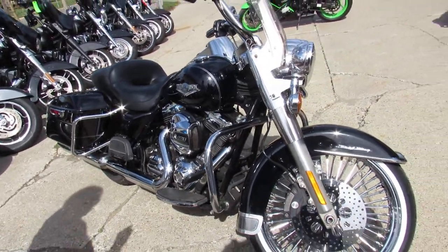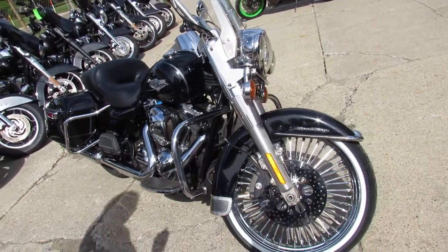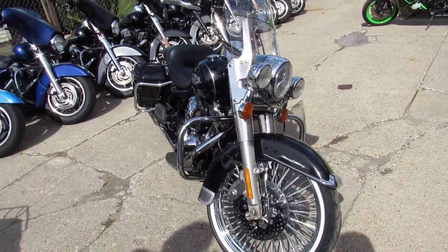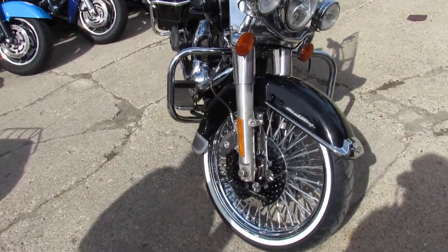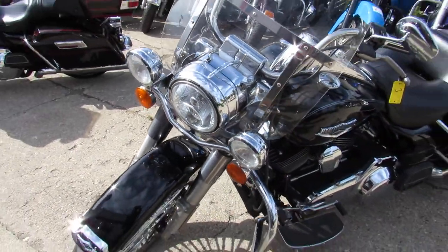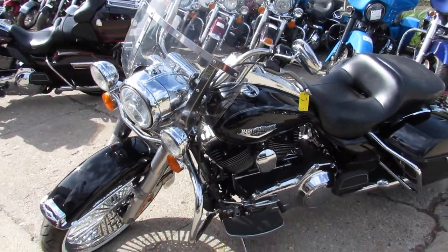Hi, this is Gordy at Approval Powersports. Check out my used 2014 Road King for sale. Got the 21-inch front chrome fat spoke wheel. This bike will turn heads everywhere you go. Got the chrome front discs, vivid black paint — it's perfect.